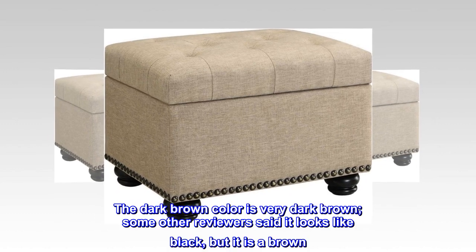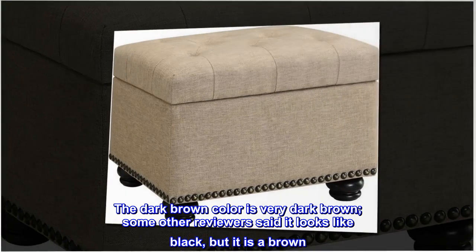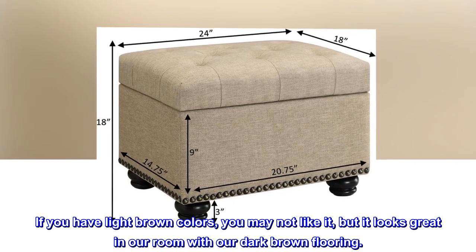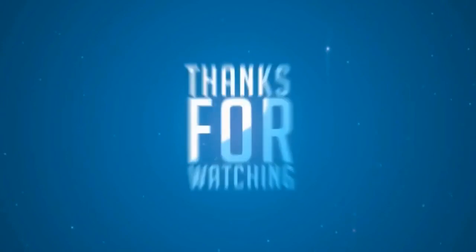The dark brown color is very dark brown. Some other reviewers said it looks like black, but it is a brown. If you have light brown colors, you may not like it, but it looks great in our room with our dark brown flooring.